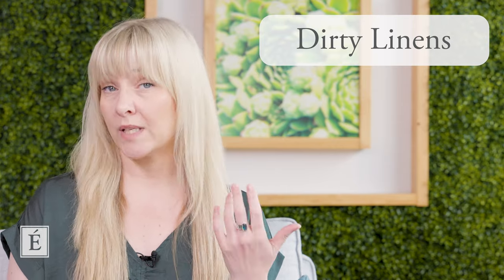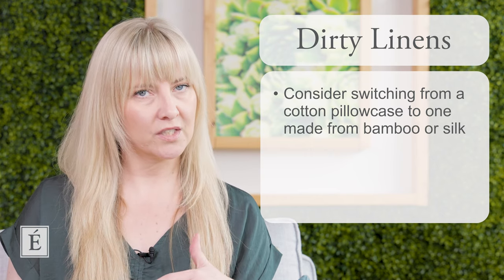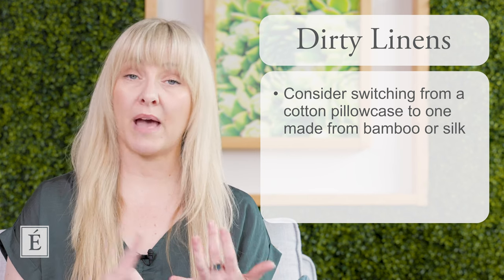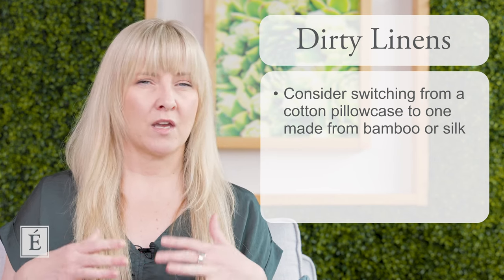The first one I want to start with is linens. Most of us use a piece of linen every single day — we sleep on linen. Think about your pillowcase. Pillowcases are generally made with cotton, which is a natural fiber, but you may want to consider changing to bamboo or even silk. Those are really amazing natural fibers and they're excellent for keeping the overall health of the skin intact.